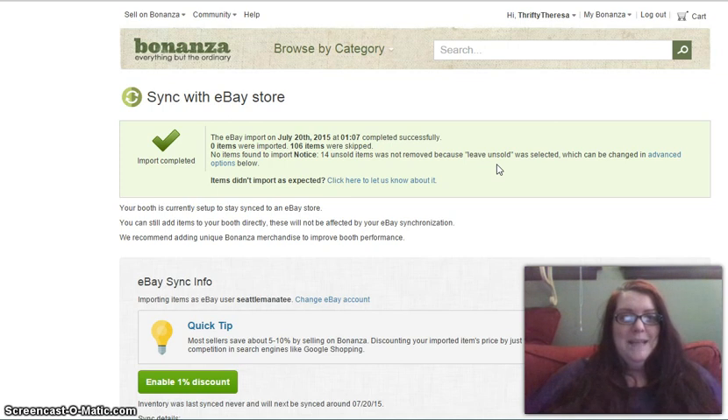It's in your best interest to keep Bonanza updated and not wait for that 24-hour update. I mentioned in a previous video that I sold a small Transformers puzzle on eBay, and less than 24 hours later somebody went to my Bonanza store and bought the same puzzle. I had already mailed and shipped it to the original eBay buyer, so I unfortunately had to cancel that Bonanza sale.